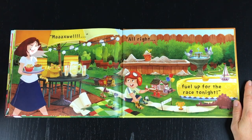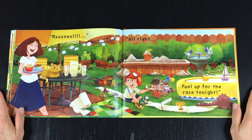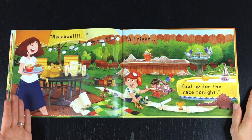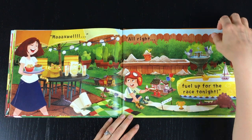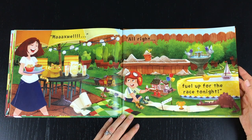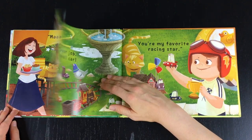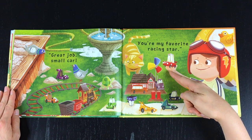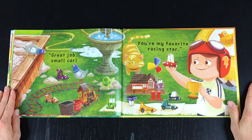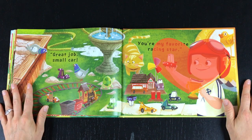Maxwell! All right, fuel up for the race tonight! Hey, wait a minute — this isn't a real race, it's a boy named Maxwell playing with his toy cars! Great job, small car! You're my favorite racing star! Aww, Maxwell loves his little red car!